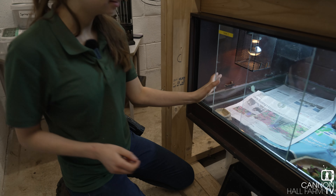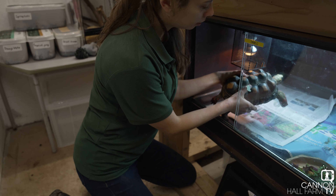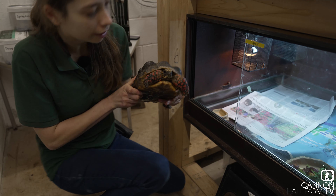Hey Tilly, how are we doing today? Let's have a look at you. Come here, well done, there we go.